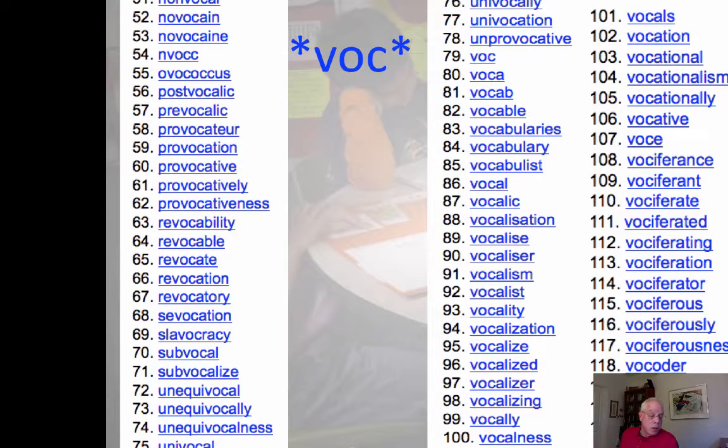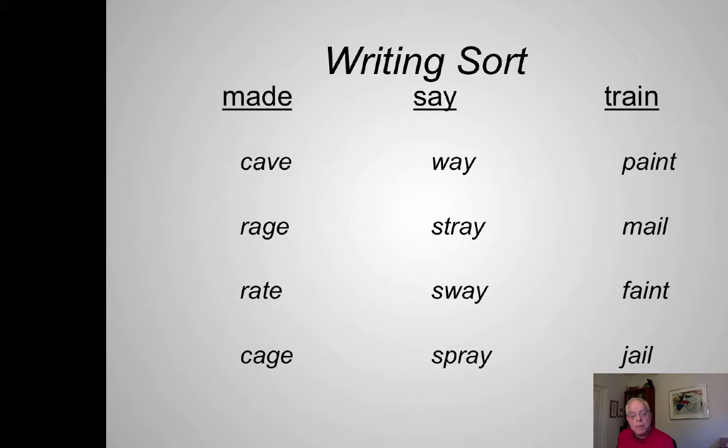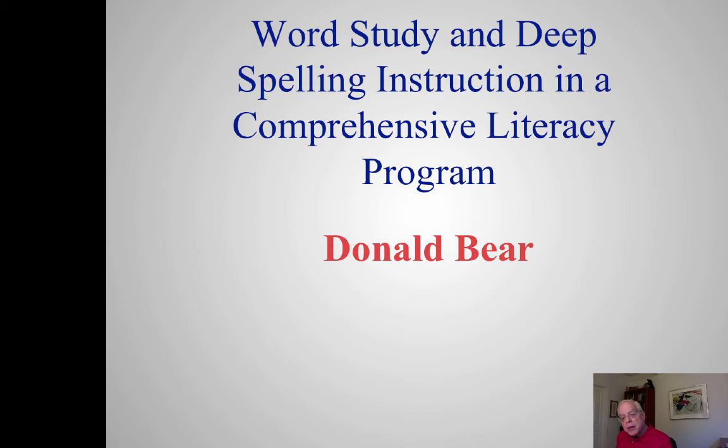Here's how deep word study gets. For the word 'vocabulary,' I went to onelook.com and typed in 'star VOC star.' These are all links to dictionaries, and many of these VOC words share the same meaning: voice. A common activity is calling out a word like 'paint' and asking children to point to where it goes, or asking children to write the words. And that takes us to spelling.